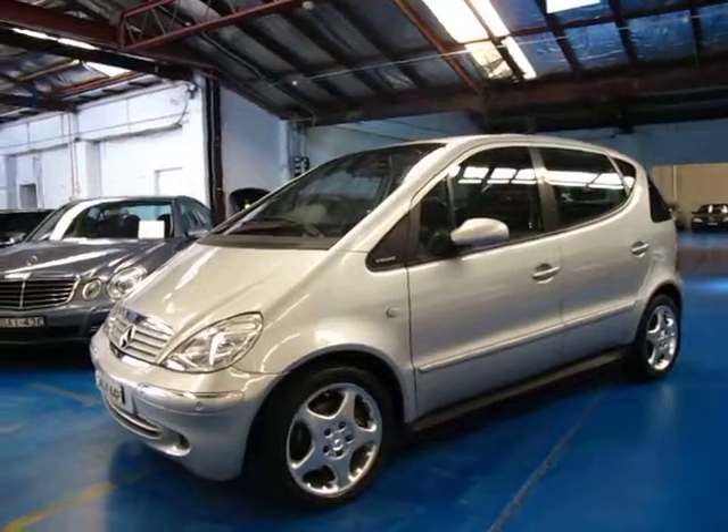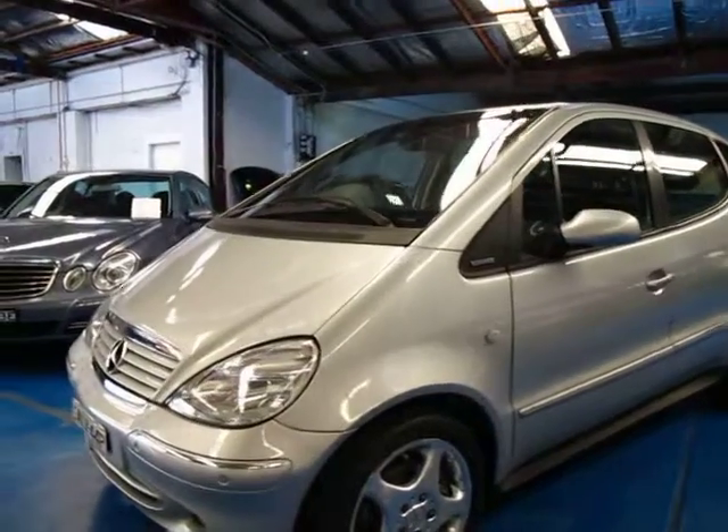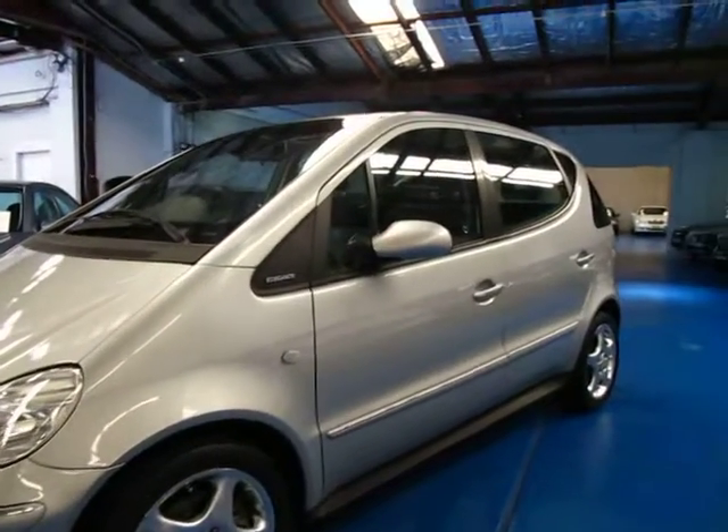Hi and welcome to the Old Timer Centre. My name is Philip Tarrant and today we have for you a 2002 A190 Elegance.